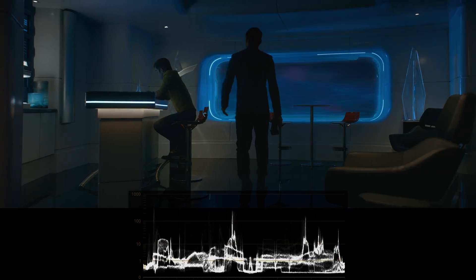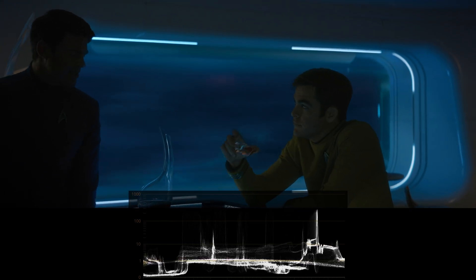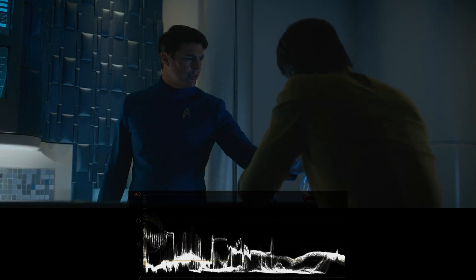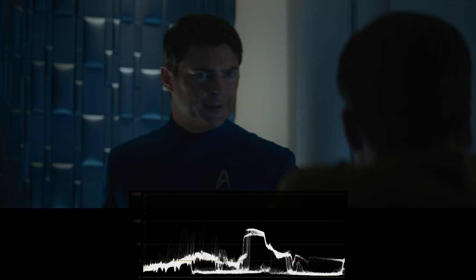In these scenes with Kirk and McCoy, we can see why people think this movie is dark. Here the brightness stays well below 100 nits. But if you look at the way they light the set, you'll see this is actually the intent of the director — another problem with the color grading.